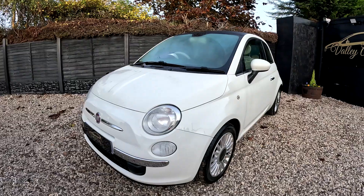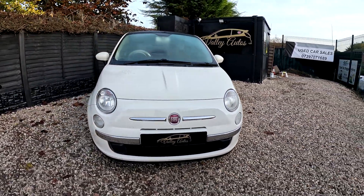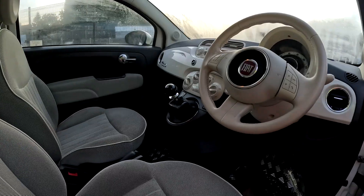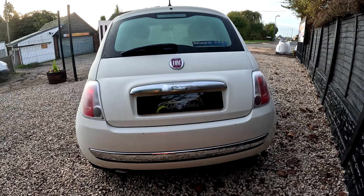With a panoramic roof and chrome package, 15-inch alloys, also one owner from new with previous service history. A superb example of a very popular car, ideal for first-time buyers and young drivers, currently with 11 months MOT and 91,000 miles on the clock.